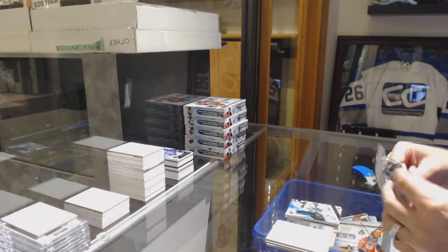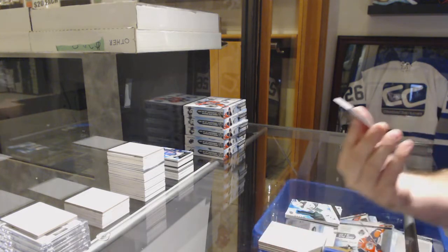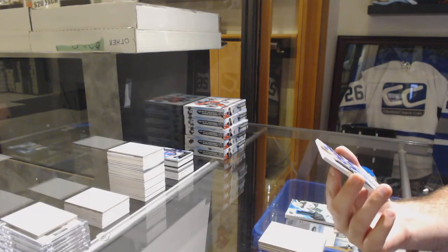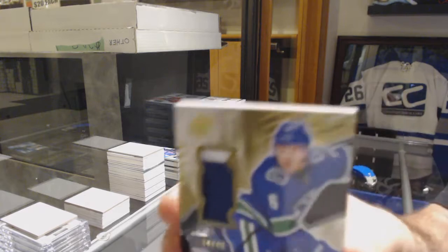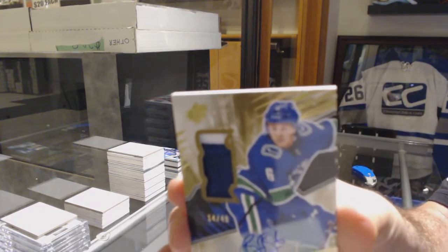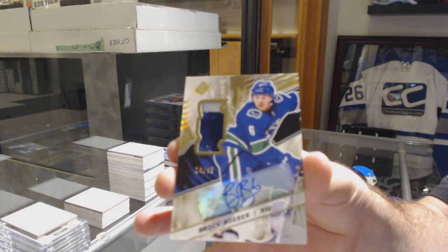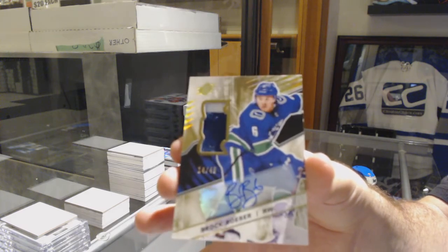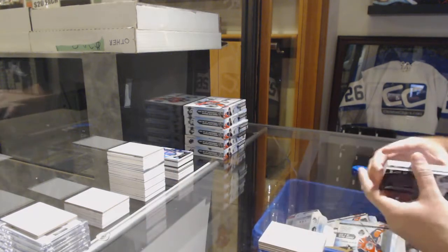Epic hits start now — well, kind of. Number 249, SBX Patch Auto for the Vancouver Canucks — Brock Boeser! Vancouver — Brock Boeser.